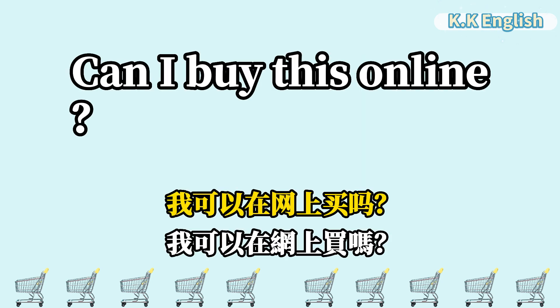Can I buy this online? 我可以在网上买吗? Can I buy this online?